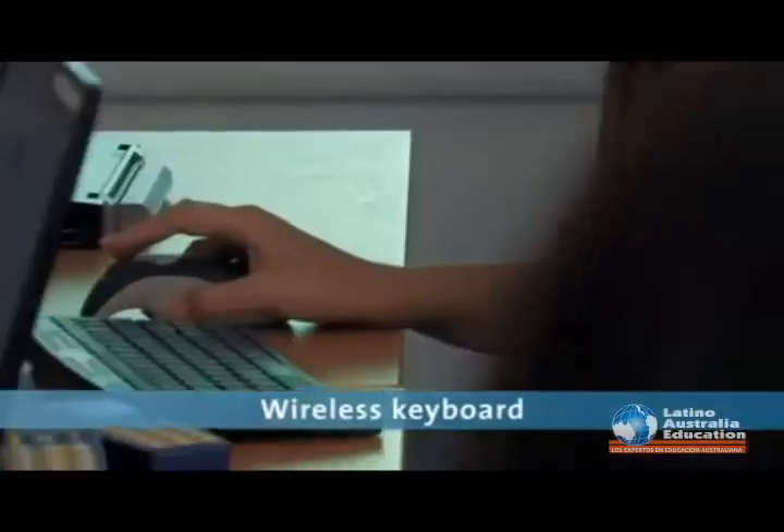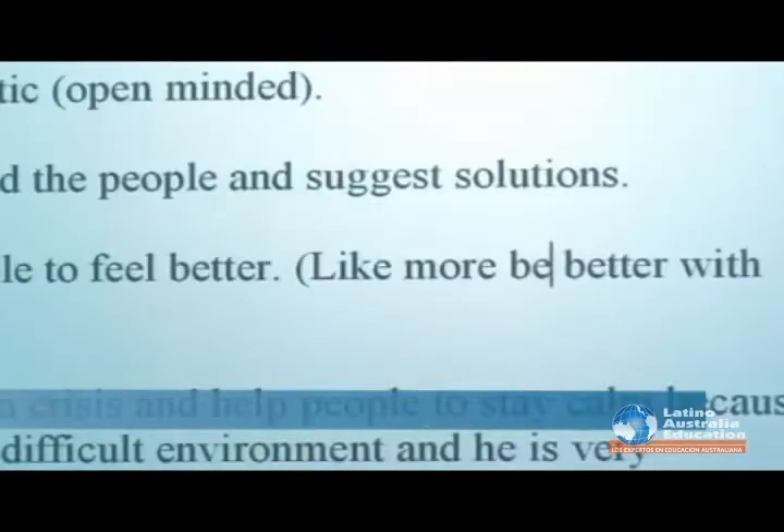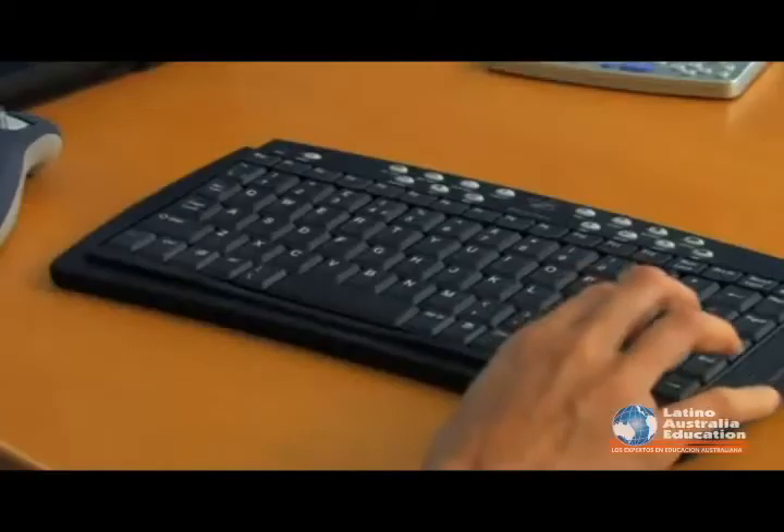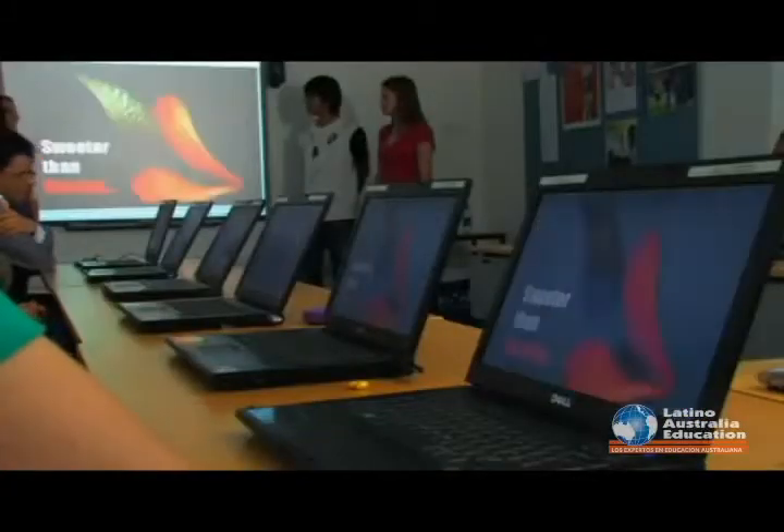Wireless keyboards are a quick way for students to type on the board without leaving their seats. Learning technologies in the classroom provide stimulating, more exciting, memorable classes.